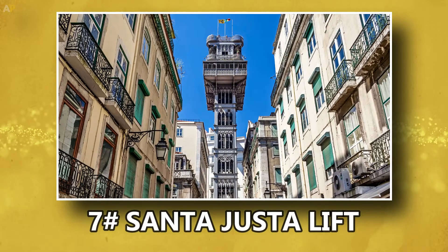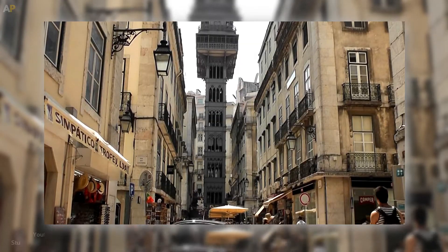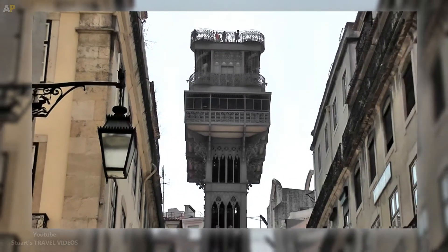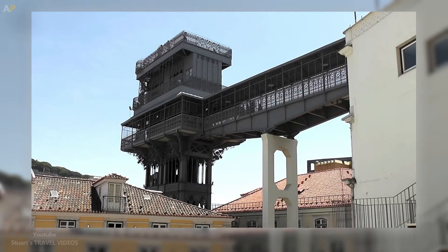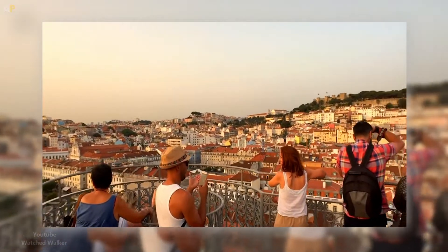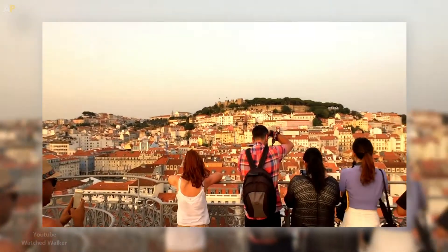Number 7: Santa Justa Lift. This century-old iron tower is an elevator that links downtown to the Chiado district up on the hill, which is accessed through a walkway at the top. It boasts some of the best views over the center of Lisbon, so although it was built for public transportation, it's now mostly used by tourists.